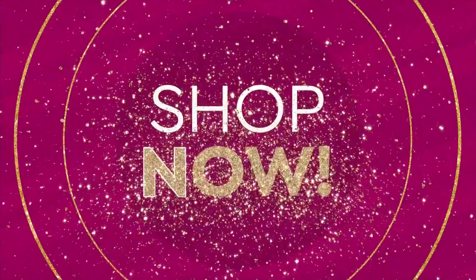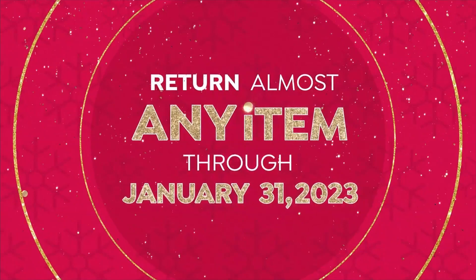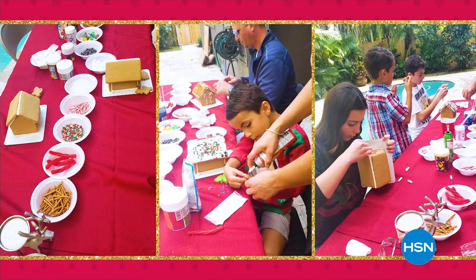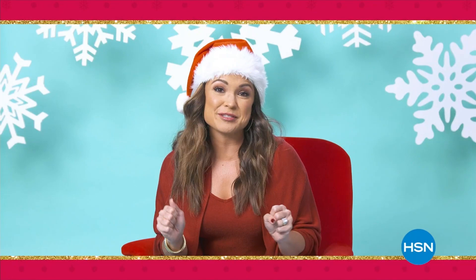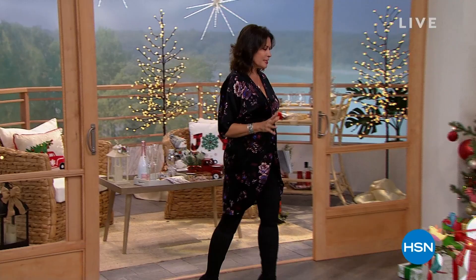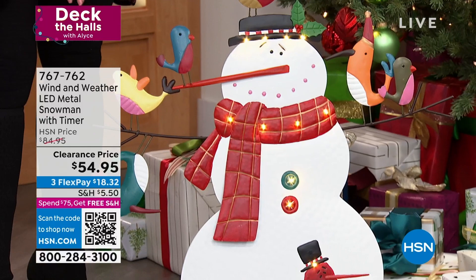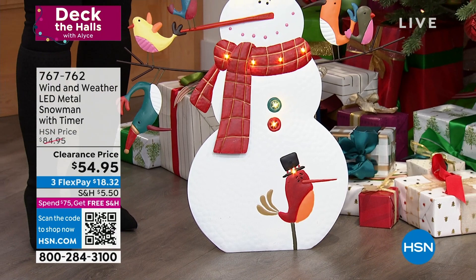Every year the Yarn household holds a huge gingerbread house decorating competition and we get serious — it started with just the kids, now it's all the adults. We have icing, sprinkles, absolutely everything, and we get fierce. We have curated an incredible collection this year to help you deck the halls. When it comes to really unique things, you're going to find them right here at HSN. This is from Wind and Weather — it's a snowman design. $54.95. We have put this on a clearance price, saving you $30. And don't forget — as soon as you hit $75, all your shipping and handling is free.